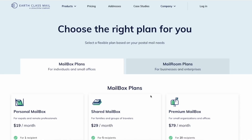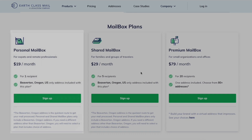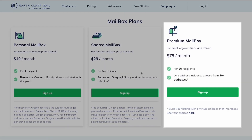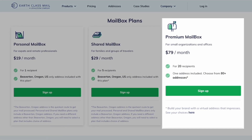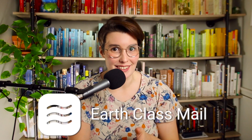Let's get to the price. The most basic plan is the personal mailbox. It costs $19 a month, and it allows you to receive mail at just one location with only one mail recipient. The most expensive plan is the premium mailbox. It costs $79 a month, and it allows for up to 20 mailboxes. If you wanted to receive mail as an individual, you probably won't need anything more than the personal mailbox. But if you want it for your business, $79 is definitely worth it. Time is worth more than you think, and think of all the time you'll save by using this service.